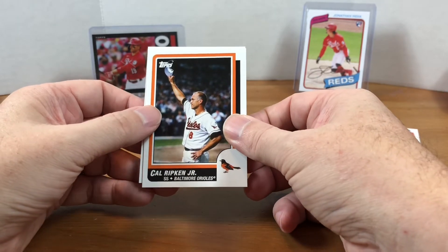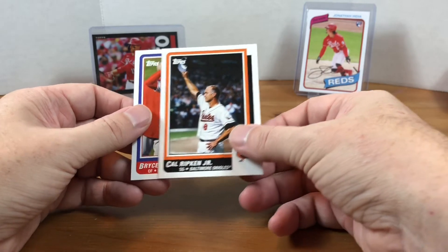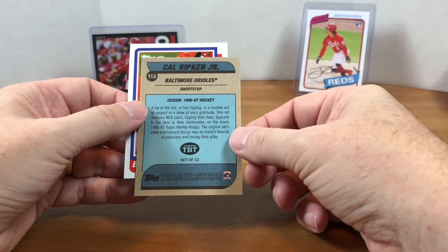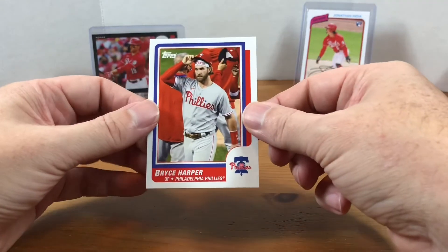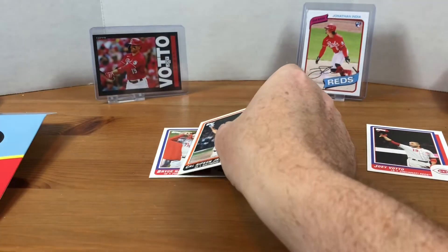And then here's Cal Ripken Jr. This was the possible short print variation, but this is the standard card, so I didn't get lucky with this order. I'll show you what the back looks like — there's the back. And then the last one is Bryce Harper. Pretty cool.